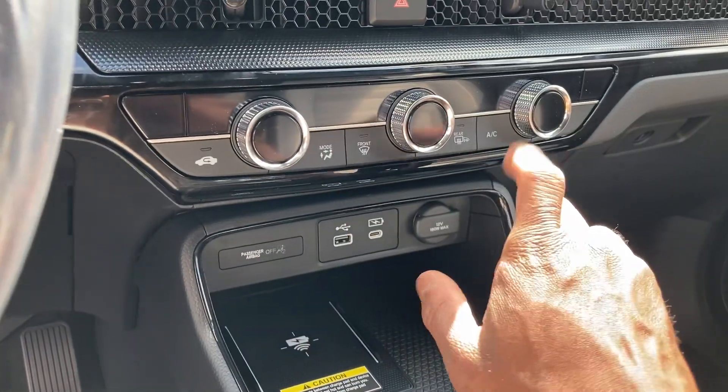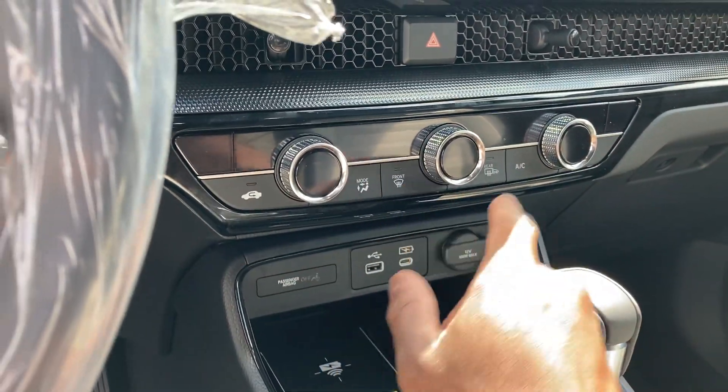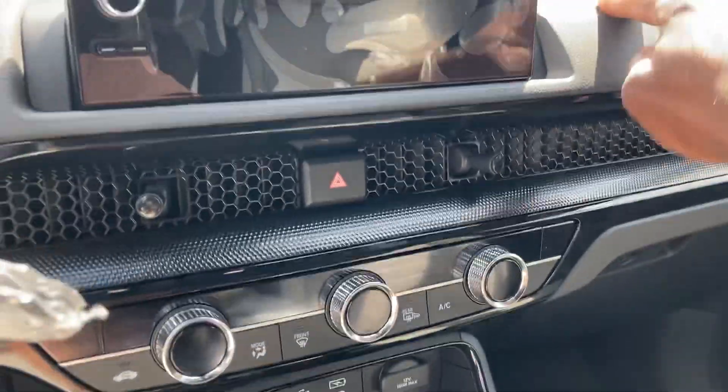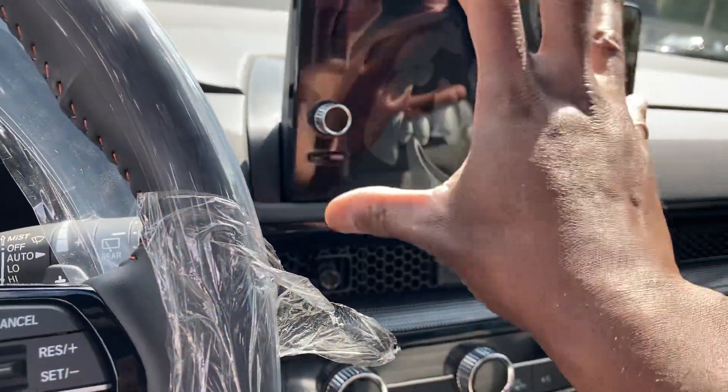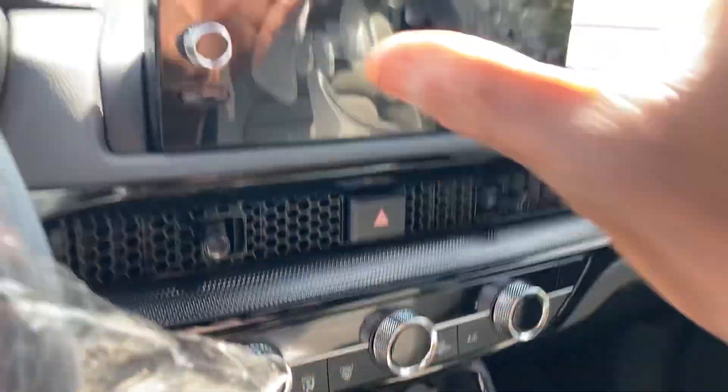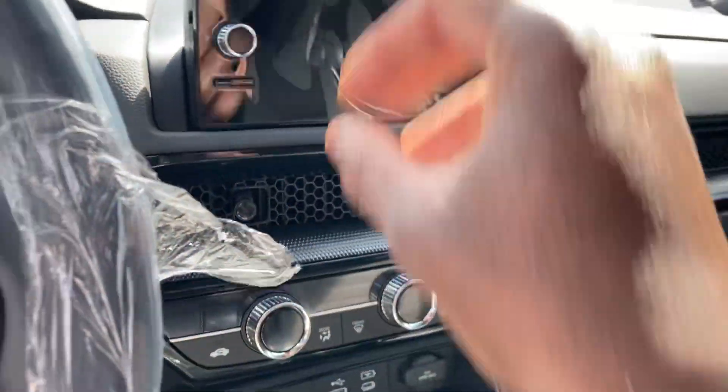Got dual zone climate control with the AC, fan speeds, modes, rear and front. Honeycomb grille with the stitching, soft to the touch. Got the small screen — wish the screen was a little bigger, especially for top of the line CRV. This is an eight inch screen. Got a backup camera and all that good stuff. This is a digital instrument cluster over here.